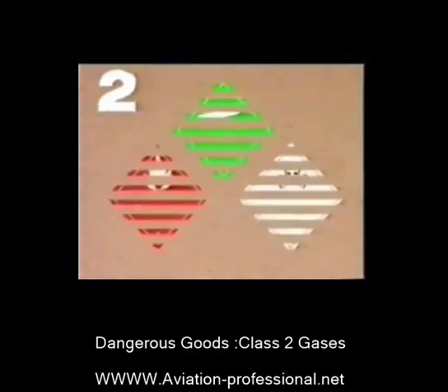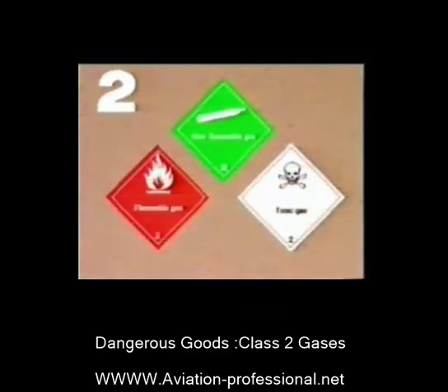2. The gases. This includes compressed, liquefied, or frozen gases, and those which are dissolved under pressure, as well as mixtures of gases and aerosols.